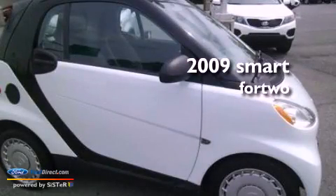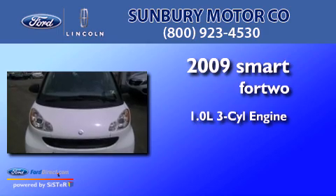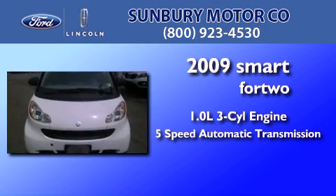This is a 2009 Smart for Two. It has a 1.0-liter three-cylinder engine and a five-speed automatic transmission.